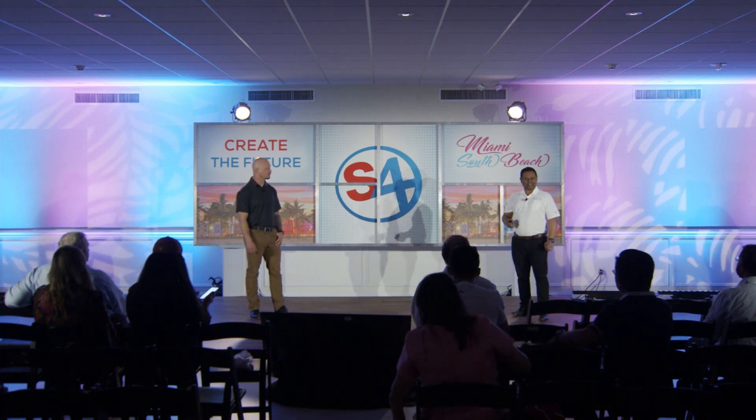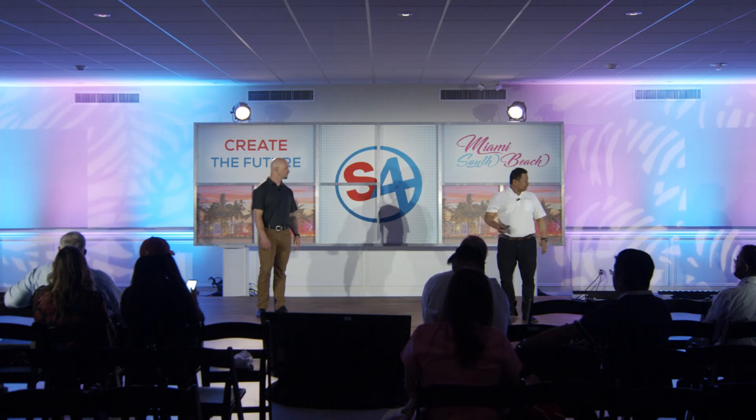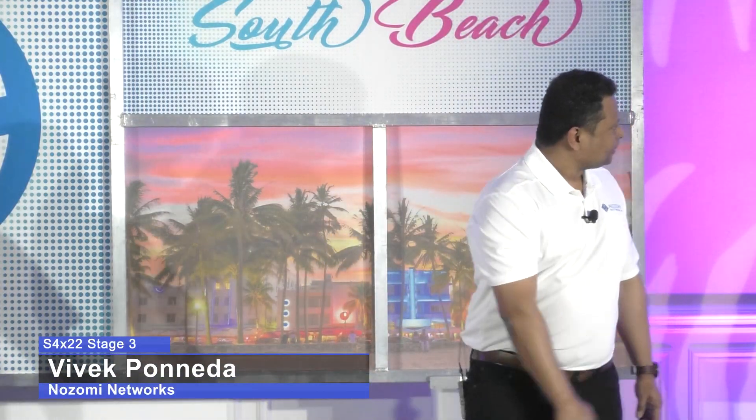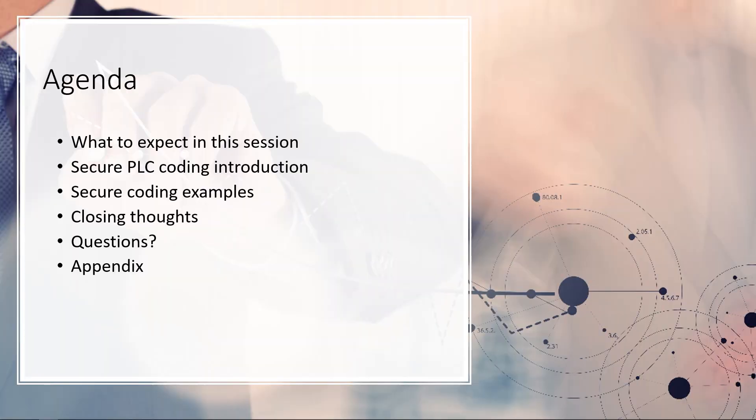Let's talk about the most exciting thing you'll ever hear, right? More so for the past three days. Secure PLC coding. This is the agenda for the next 75 enthralling minutes. We'll quickly go through what to expect in the session, talk a little bit about our project, go through some examples, some closing thoughts for the future, and happy to take any questions.